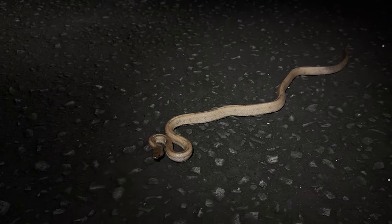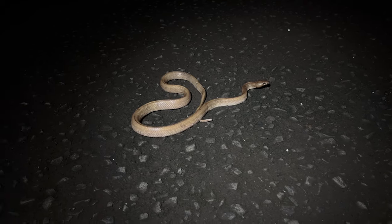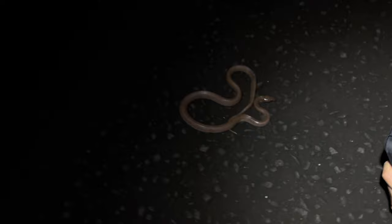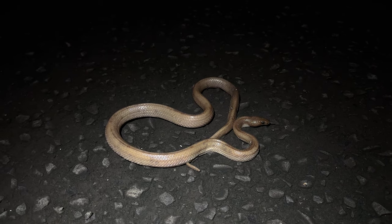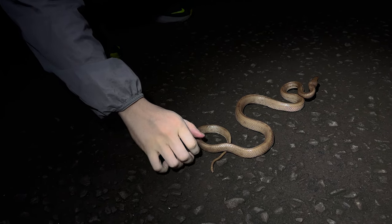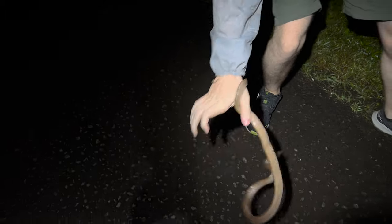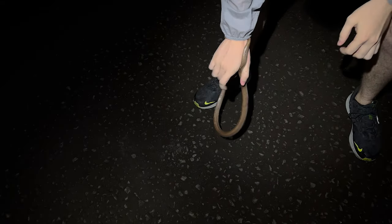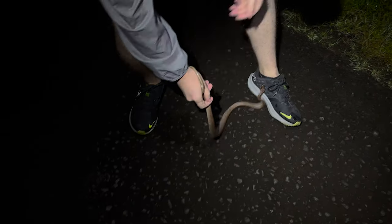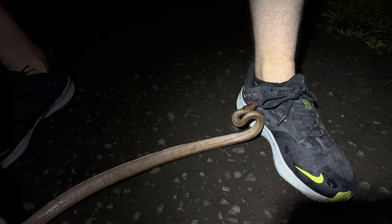Keith, pick this one up — hold on, let me take a picture first. Show the people your handling skills! So I had no idea what it was until we saw it. Gently pick it up — you can grab it by the tail. Okay, you've maintained your status as worst snake handler I know. Try and actually handle it like a normal snake — get your other hand on its mid-body. Drop the body, Keith. Put it down on the ground, let go of it totally.